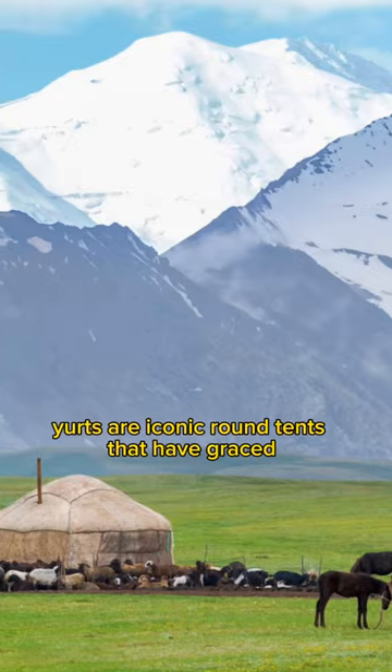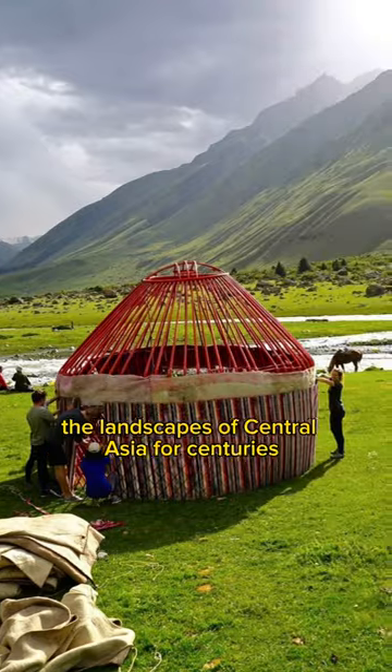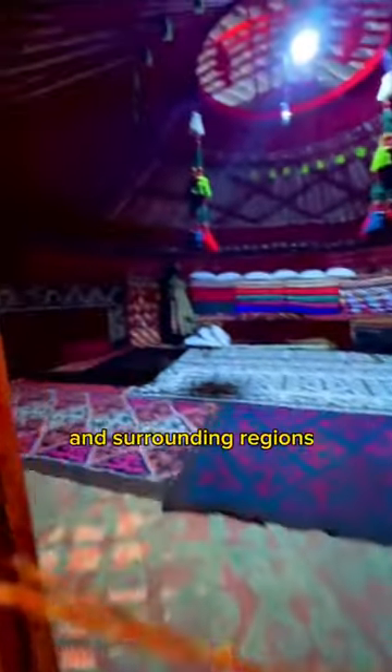Have you ever heard of a yurt before? Yurts are iconic round tents that have graced the landscapes of Central Asia for centuries. They're mainly found in Mongolia, Kazakhstan, Kyrgyzstan, and surrounding regions.